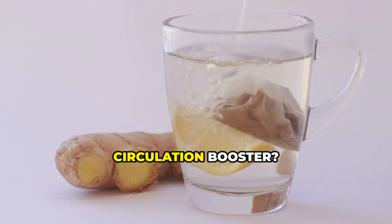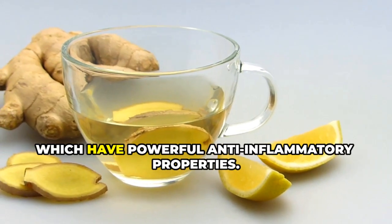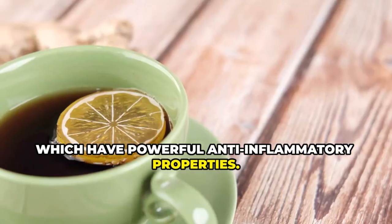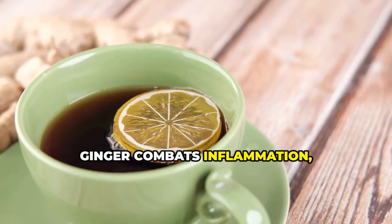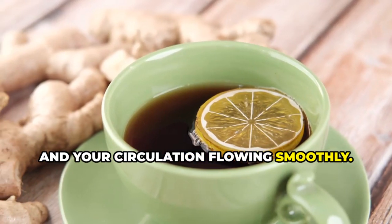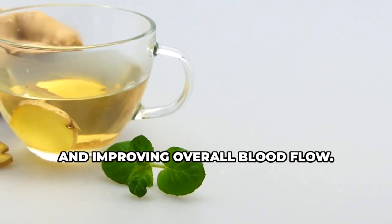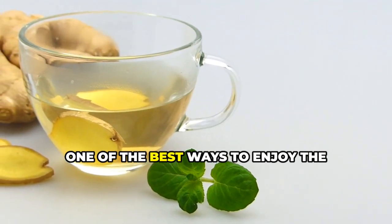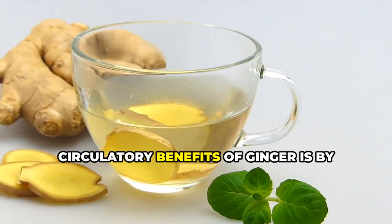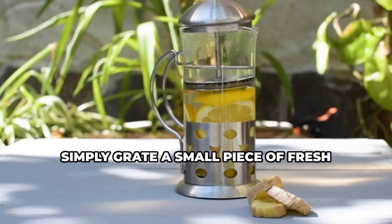Number four: ginger tea. Ginger is a staple in many cuisines around the world, but did you know it's also a potent circulation booster? This spicy root contains compounds called gingerols and shogaols, which have powerful anti-inflammatory properties. Ginger combats inflammation, helping to keep your blood vessels open and your circulation flowing smoothly. It also acts as a natural blood thinner, making it harder for blood clots to form and improving overall blood flow.